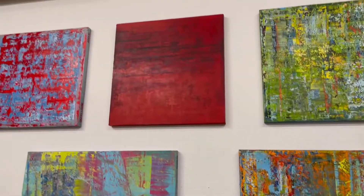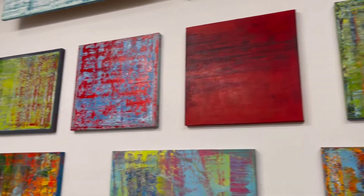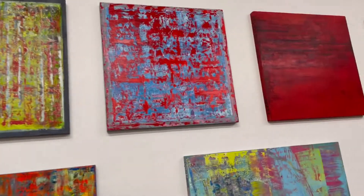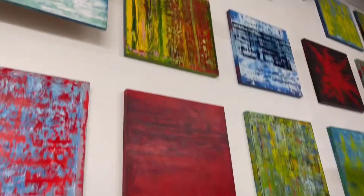I got a new red one up here. I got two new ones — this is Blue 52. Sorry for the light reflection, but all kinds of stuff going on here.